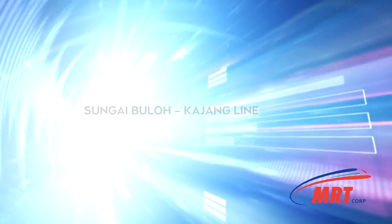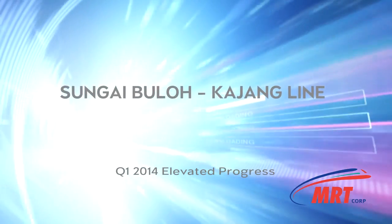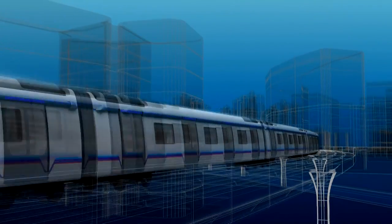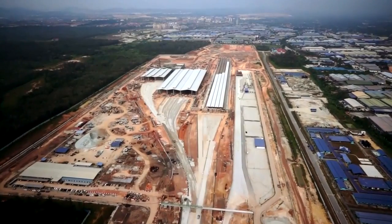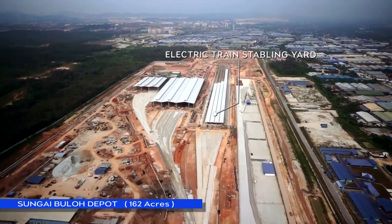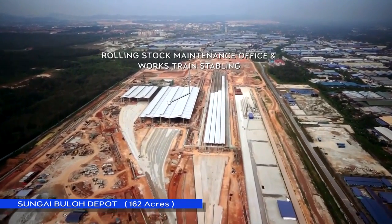MRT Sungai Bulo Kajang Line — Malaysia's largest infrastructure project. The SBK Line has shown tremendous progress since the groundbreaking days in July 2011. Progress as of 2014 first quarter is at 38%. One of the biggest train depots in the world, the Sungai Bulo Depot is built to cater for the Sungai Bulo Kajang Line and the future MRT Line 2.